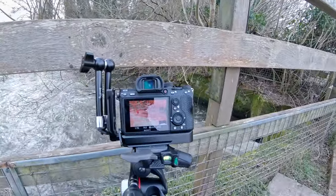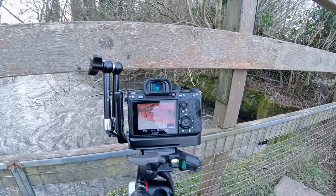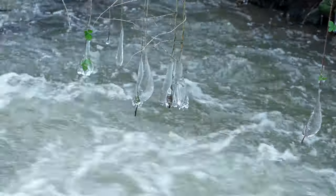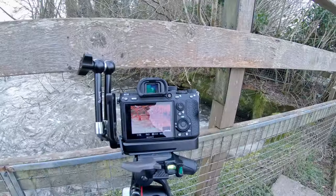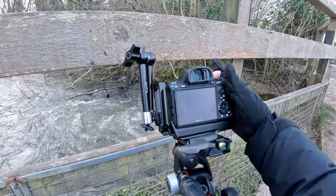I'm going to capture this with 15th of a second so I get a nice motion blur in that water. F4 and ISO 50 should get me those icicles really nice and clear. A decent pair of gloves with finger holes are essential for a happy winter photographer.